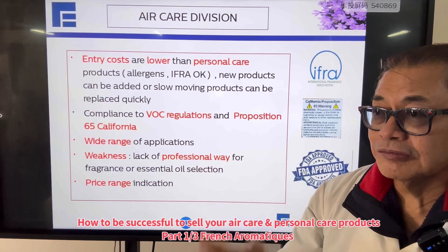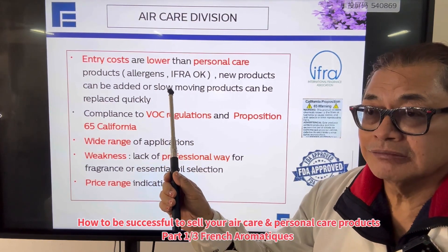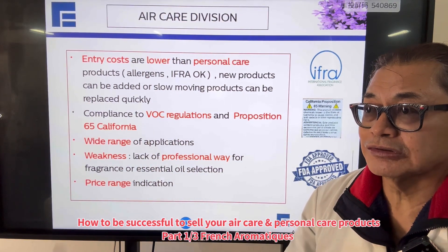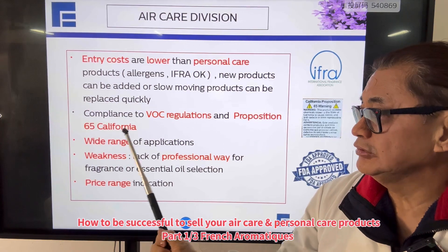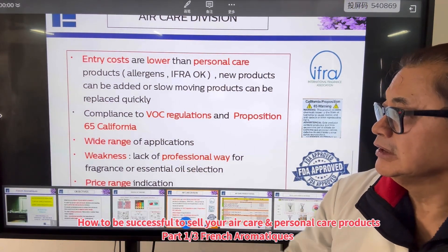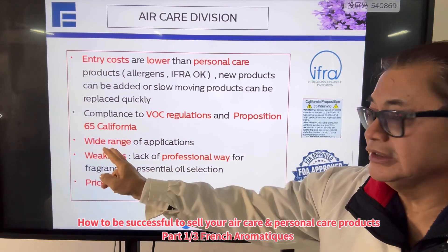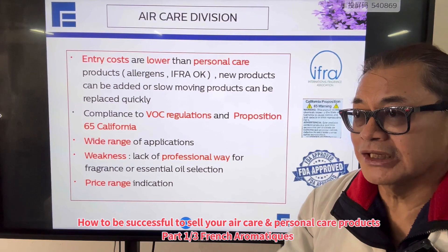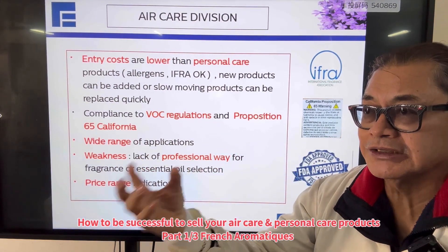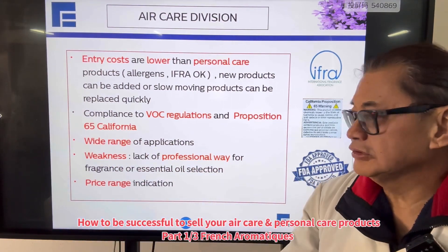To start off with air care, the entry cost is much lower than cosmetics because of regulations — they're not so tight, as long as you can meet the VOC regulations as well as Proposition 65 in California. You also have a wide range of products you can add or take out whenever necessary. If a product is slow moving, you can take it out and launch a new one.